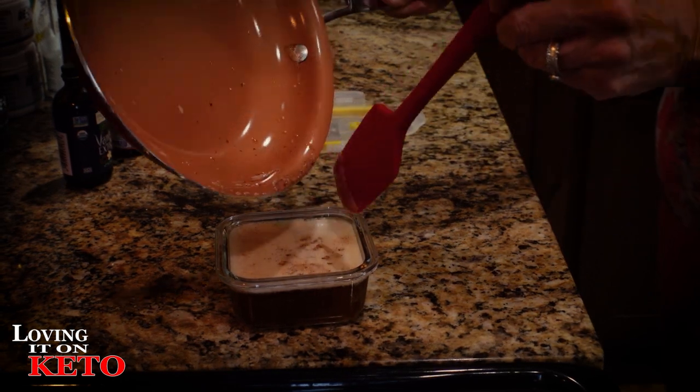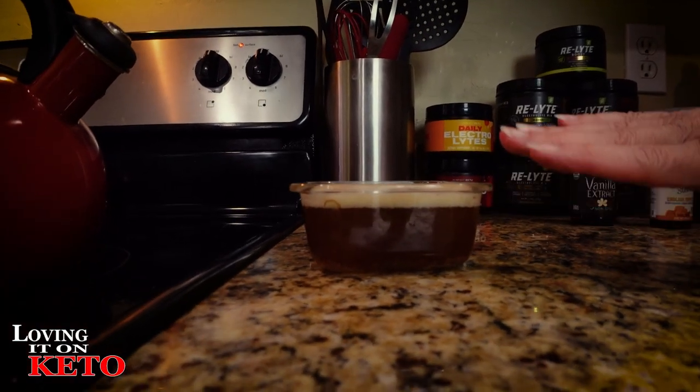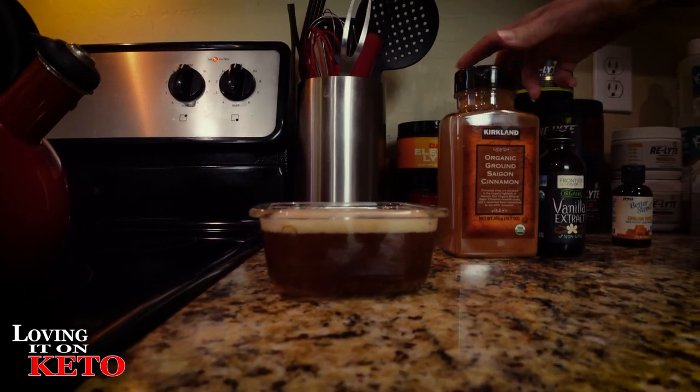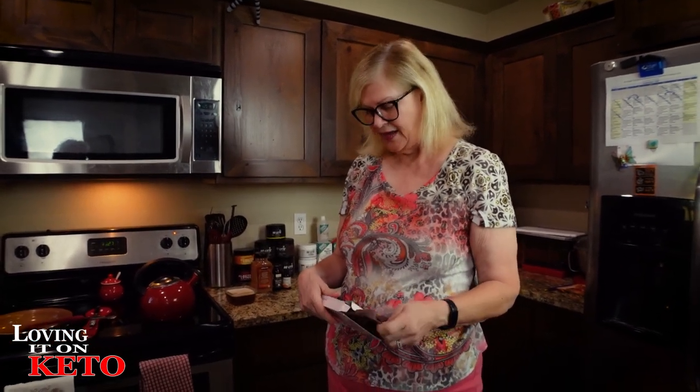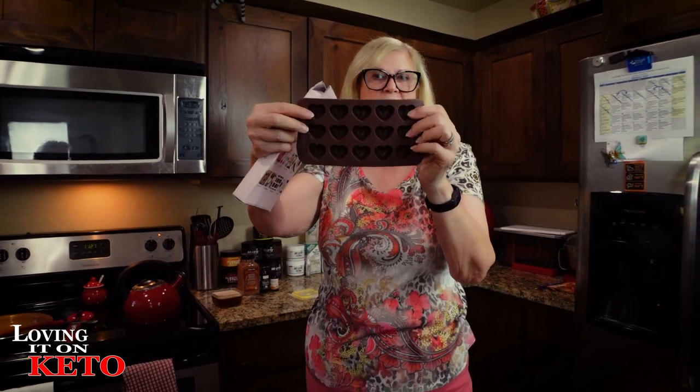I'm going to whip it really well so everything stays in it, and we can just do a dollop of it every morning in our coffee. It's going to make it so dang delicious! I'm going to let this cool off, solidify it in the refrigerator, and sometime today I'm going to come back and add the flavorings. I've got silicon heart molds - I can pop them out and pop them right into coffee, or measure them to see if it's a tablespoon.